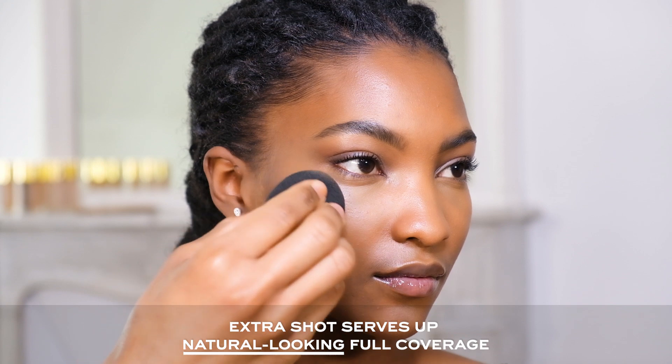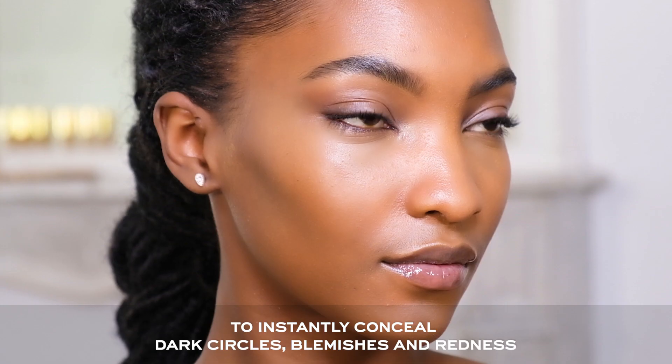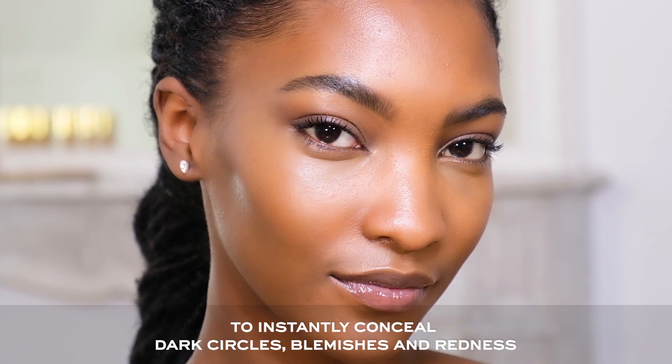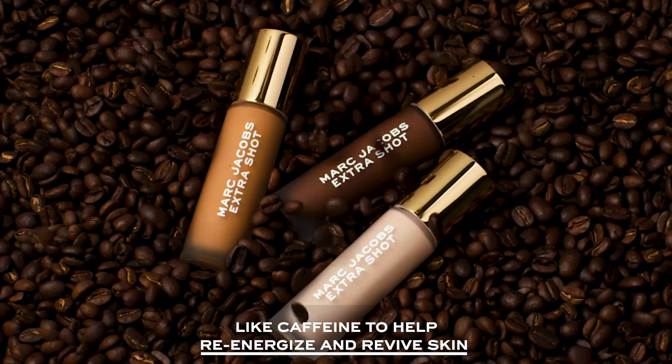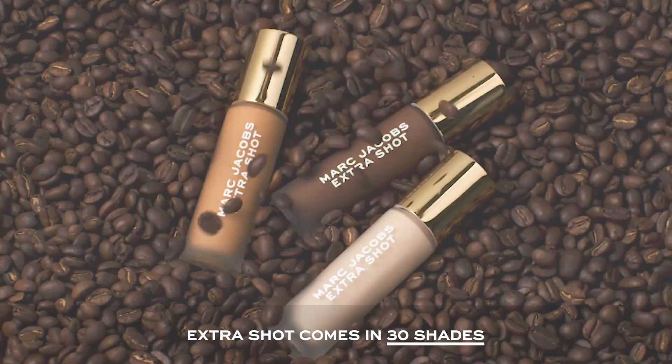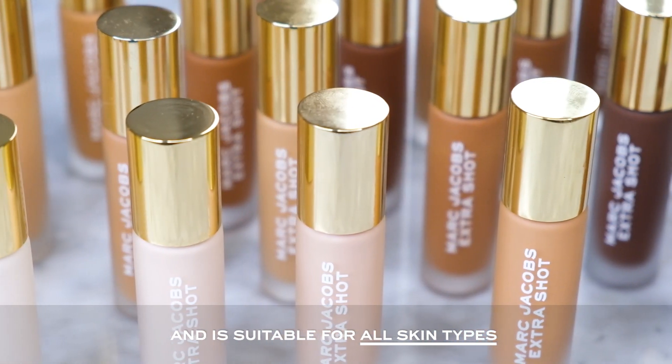X-ray Shots serves up natural looking full coverage to instantly conceal dark circles, blemishes and redness. This vegan formula has skincare ingredients — caffeine helps to re-energize and revive skin. X-ray Shots comes in 30 shades and it's suitable for all skin types.